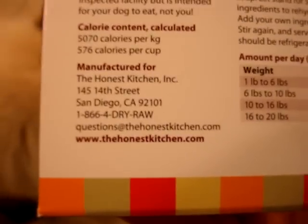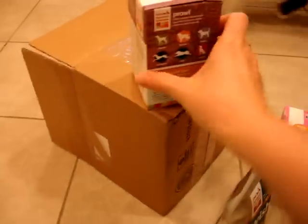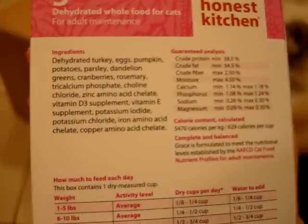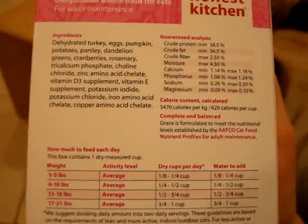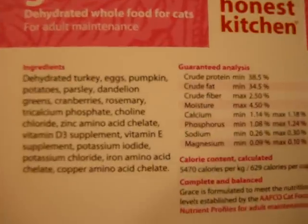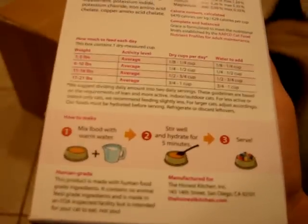There's their website, thehonestkitchen.com. We're going to do a full product review on floppycats.com on Prowl and also on Grace — we'll look at all the guaranteed analysis on that as well. I'm really curious to see how the kitties like it, because this would be a great option for us.